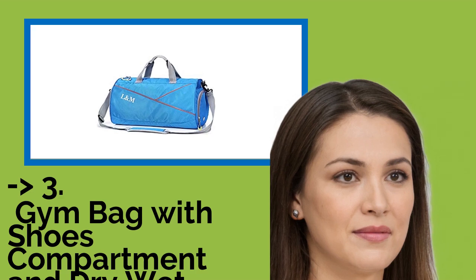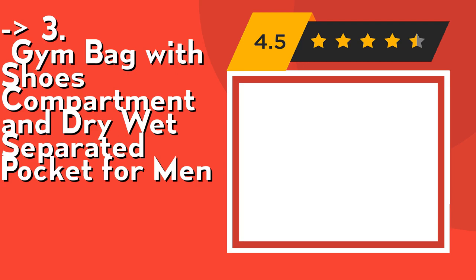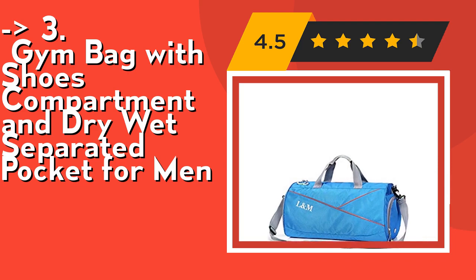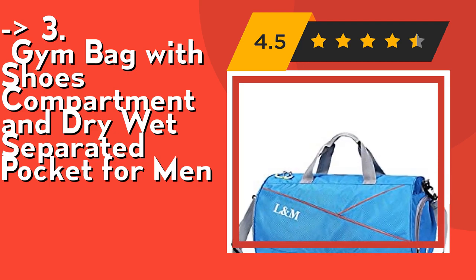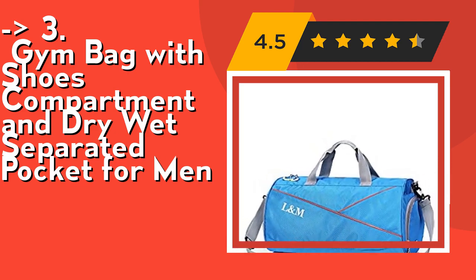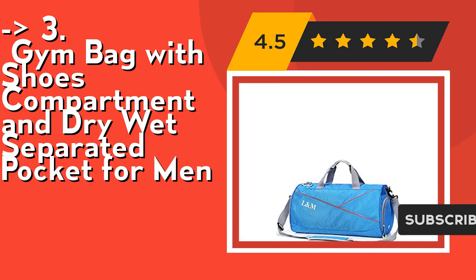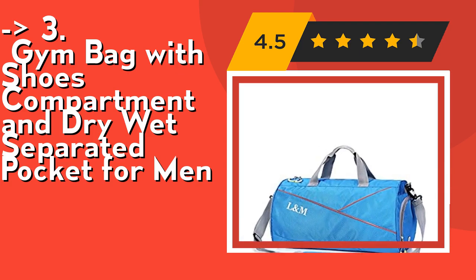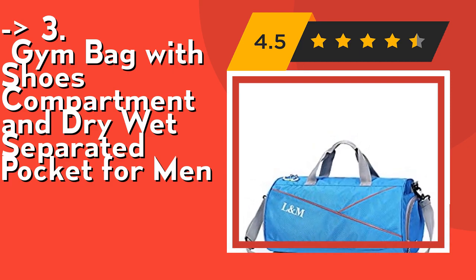For a cost-efficient option, this gym bag with shoe compartment and dry/wet separated pocket for men is a great choice. It offers large multi-compartment capacity at 20 x 10.3 x 10 inches and 35 liters, including one large main compartment, a dry/wet separated compartment for wet clothes and towels, a separated shoes compartment, one large front pocket, one inner pocket, and one side pocket. The extra shoes compartment has air holes compatible with all shoe sizes to ventilate and protect your shoes.